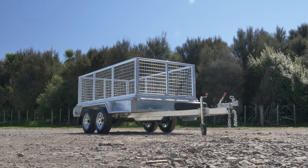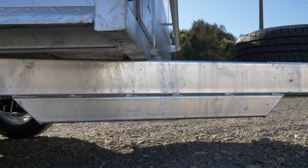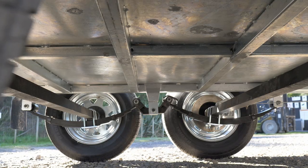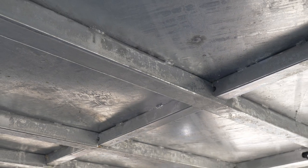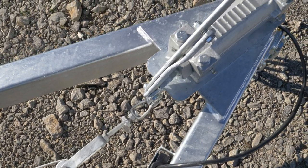Here we have the 10x5 Tandem Axle Tough Trailer. It's got a GVM rating of 2,500 kgs. It's rolling on hot-dip galvanised steel rims and light truck tyres. It's got a 7-leaf heavy-duty rocker roller suspension system, and as always with Tough Trailers, it's fully welded, hot-dip galvanised and heavy-duty to ensure maximum strength for heavy loads and protection from rust.